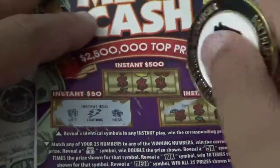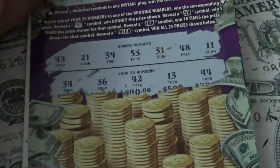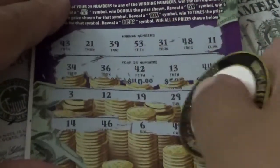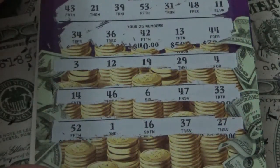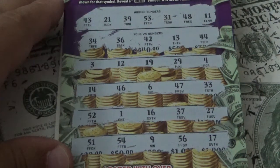Ticket 022: nothing on the instants. Winning numbers: 42, 13, 44. Then 3, 12, 19, 29, 4. Then 14, 46, 6, 47, 33. Then 52, 1, 16, 37, 27. Final: 51, 54, 9, 56, 17. Nothing on ticket 022.